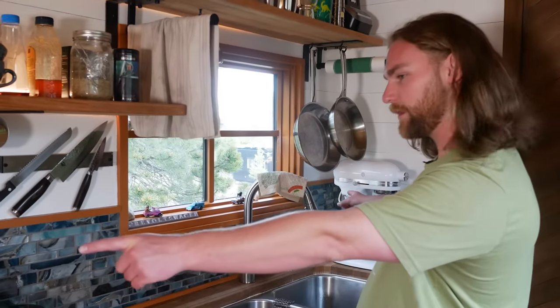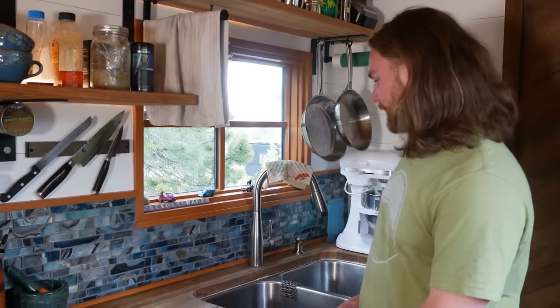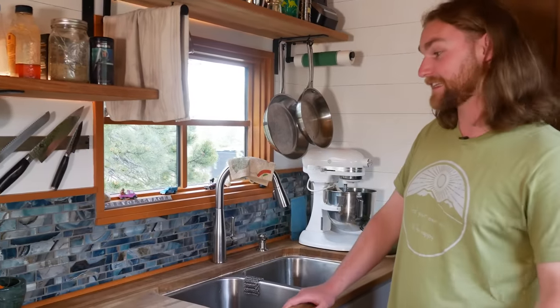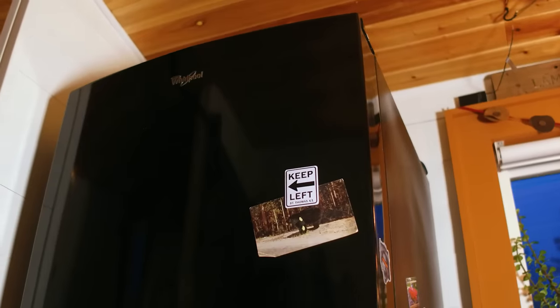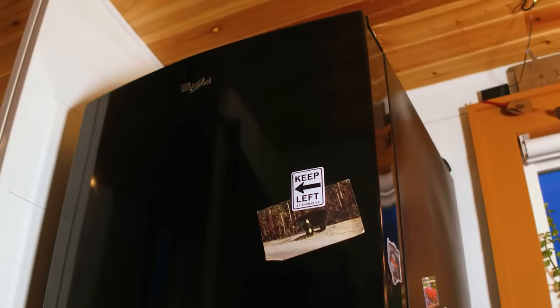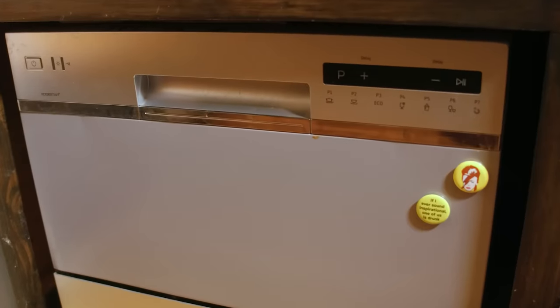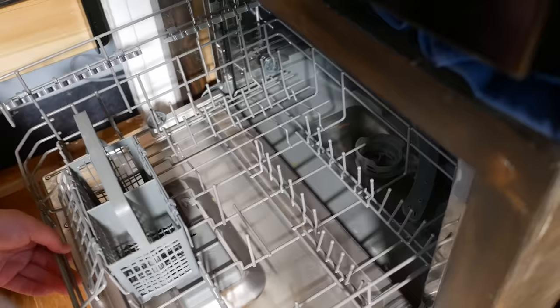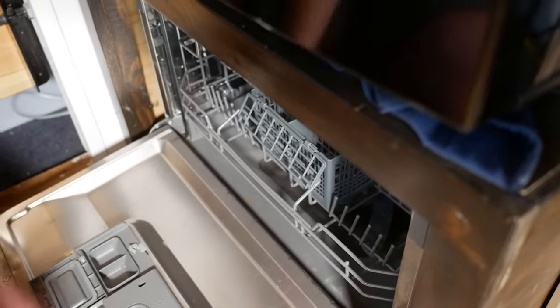The backsplash is really fun — these are just pieces of glass with a faux geode stick-back on them, and I used 10 tile pieces to do the whole kitchen. It's a really good accent color and it's easy to clean. Over here we have the fridge — it's a pretty decent size. Right below the fridge is the dishwasher, which is just a single pull-out drawer. When it's just me, I tend to wash my dishes right after I use them so I don't have to have as many out on the shelf.